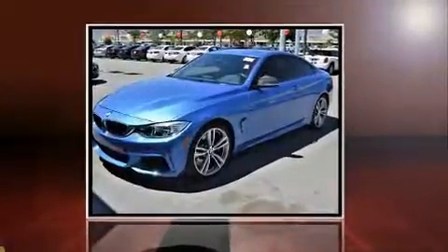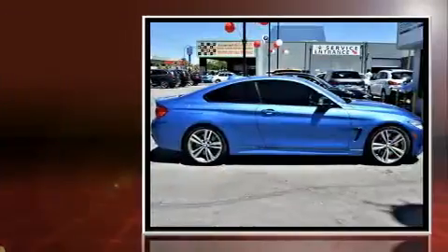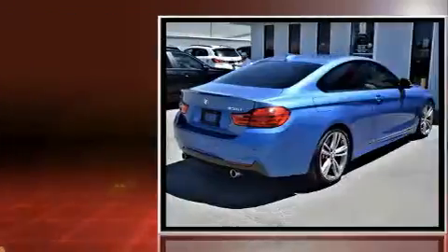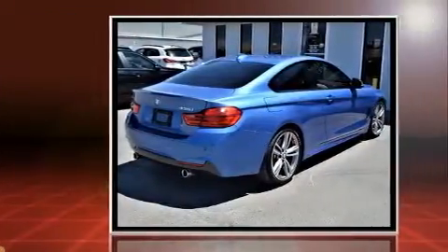Here's a great deal on a 2014 BMW 435i. With fewer than 35,000 miles on the odometer, this car refuses to compromise. BMW made sure to keep road handling and sportiness at the top of its priority list.